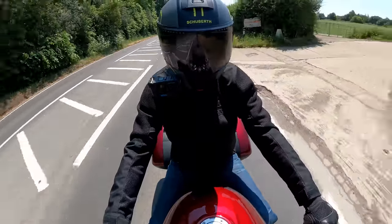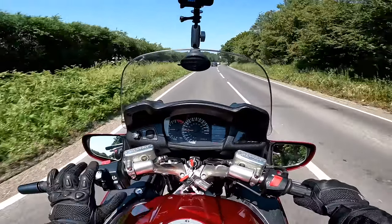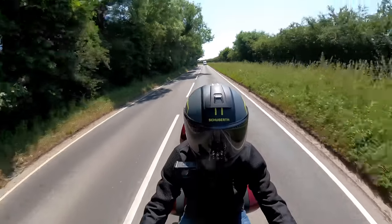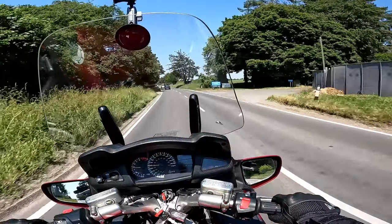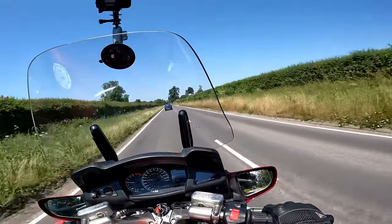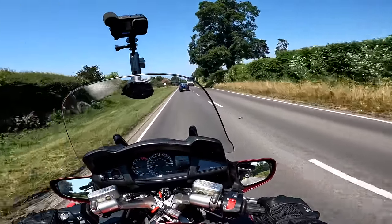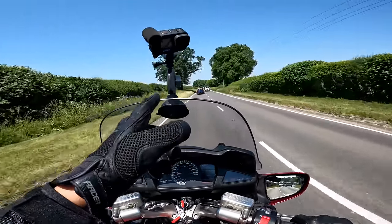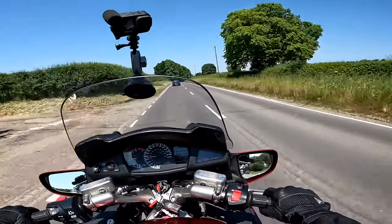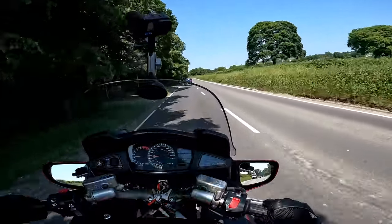Amazing frontal area on here — great protection from the elements — and this is one of the first bikes to have an electric screen, which you control by this button here. As it goes up you can probably hear through my helmet microphone how much that just cuts the wind out. I am now completely in calm air. You could sit here in this bubble of calm for as long as you like — it's brilliant. This bike is used for big mile touring and it is a comfortable place to be. This seat is massively comfortable and feels really nice.